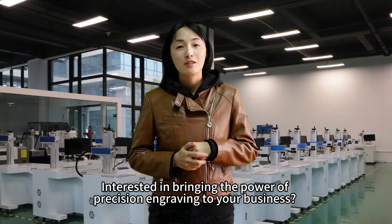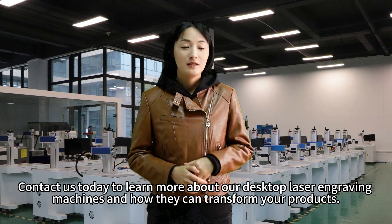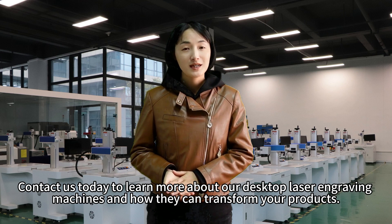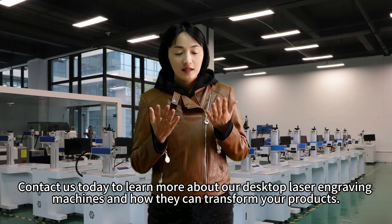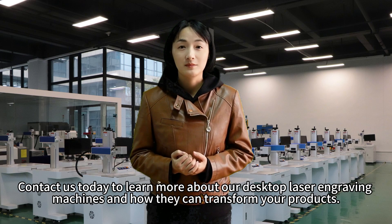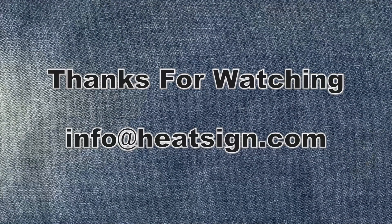Interested in bringing the power of precision engraving to your business? Contact us today to learn more about our desktop laser engraving machines and how they can transform your product. We'll see you soon.